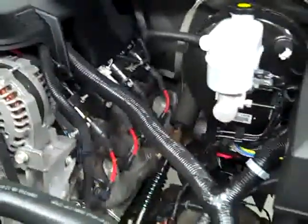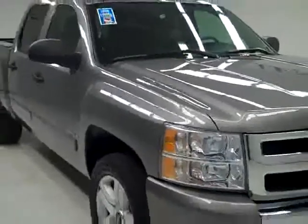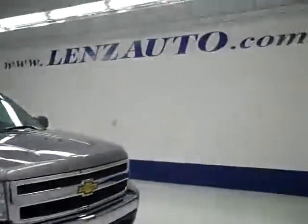The headliner is in excellent condition. Everything inside looks good, so let's take a look under the hood. It is a very clean engine bay and it is running nice and smoothly. If you'd like to see more pictures of this truck along with the full description or to take a look at one of our other more than 400 trucks and SUVs, visit lenzauto.com.